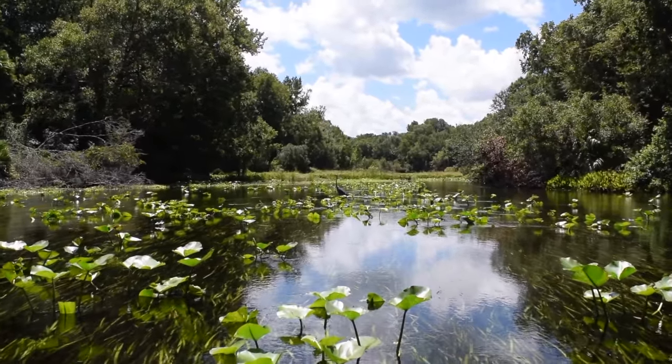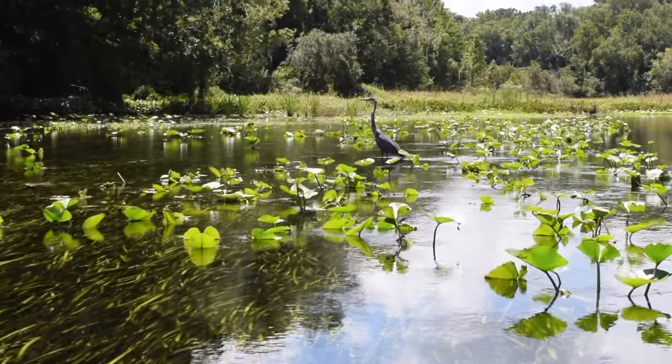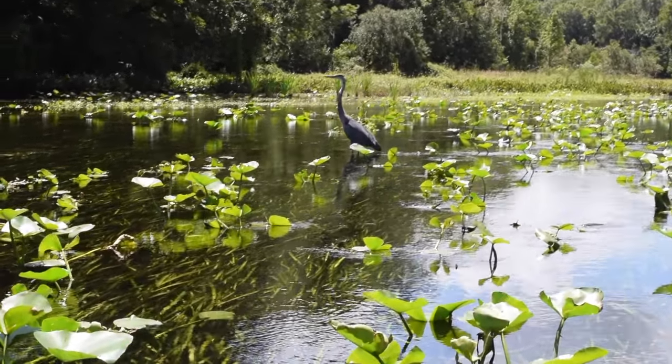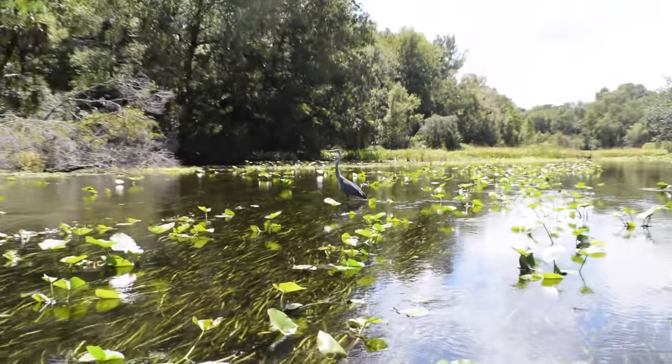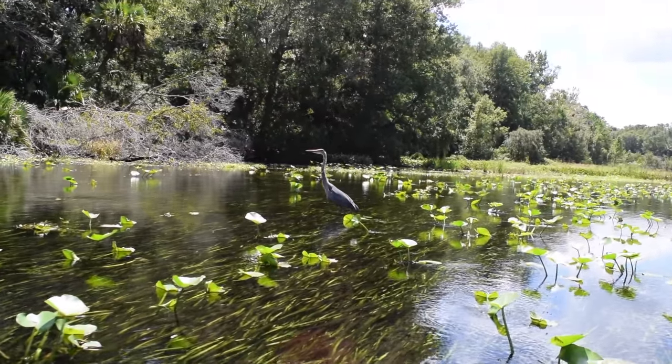Along the way we see tons of birds. Some are tiny, darting here and there from tree to brush, and others are a bit bigger, plucking minnows and shrimp from the grasses and lilies. And then there are the largest birds of the river. Anybody got an idea what this beautiful bird is?